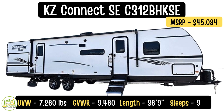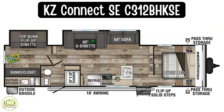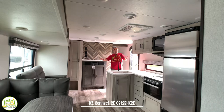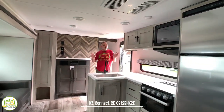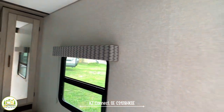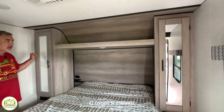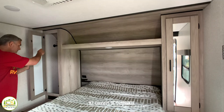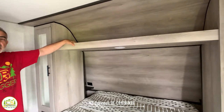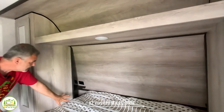This travel trailer is the KZ Connect SE model number C312BHKSE. The unloaded vehicle weight is 7,260 pounds, the gross vehicle weight rating is 9,460 pounds, and it's 36 feet 9 inches long. When you first walk in you enter a very large and impressive living and dining area with a big L-shaped kitchen. The bedroom is towards the front — inside you've got wardrobe closets on either side of the bed with mirrored doors, a hanging bar, very deep cabinets, and a storage shelf up top. Behind the bed there's a shelf and cubby with receptacles and USB ports on both sides.